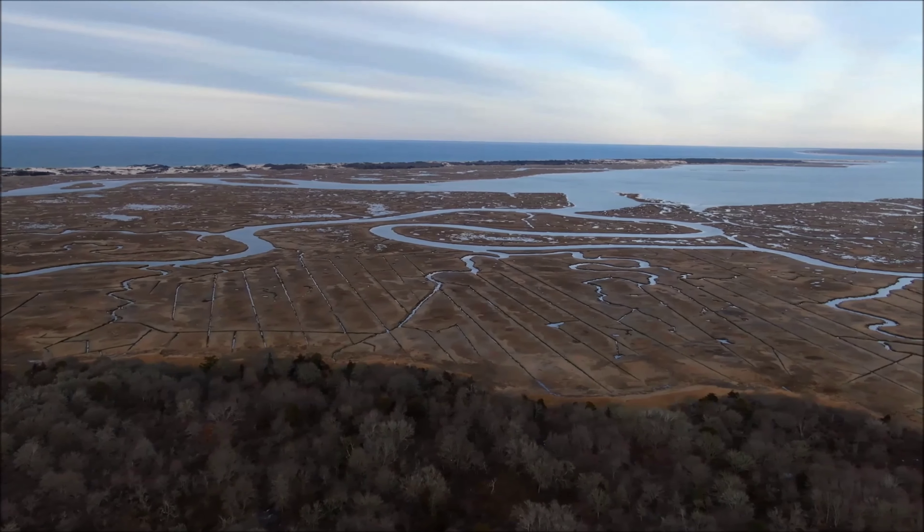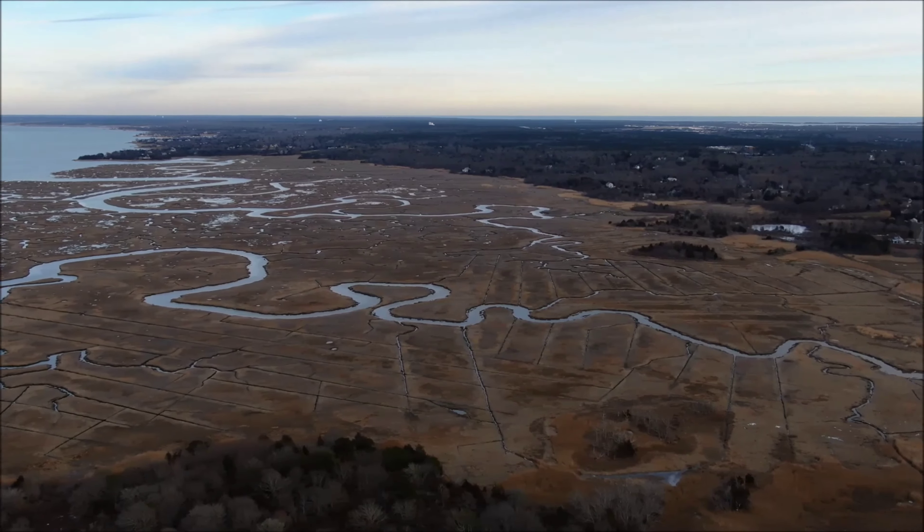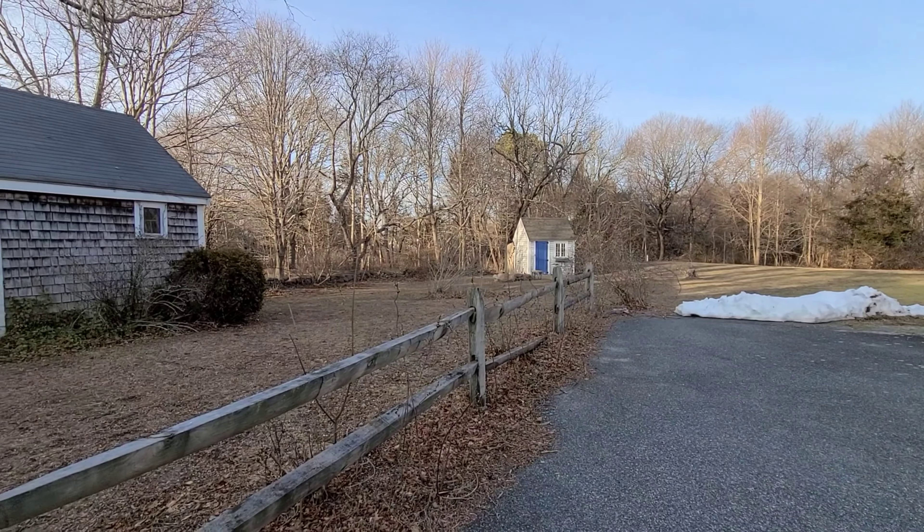Over the trees, looking above the great marshes of Sandy Neck Beach. Barnstable is the largest community on Cape Cod, both in land area and in population. The town contains seven villages within its boundaries.